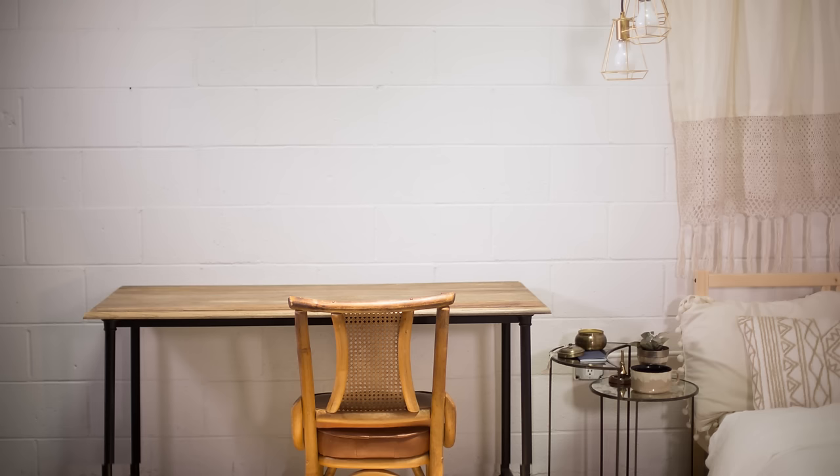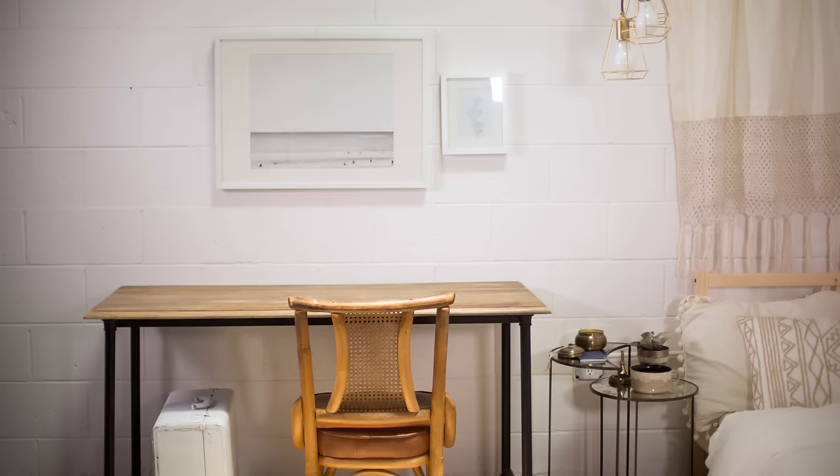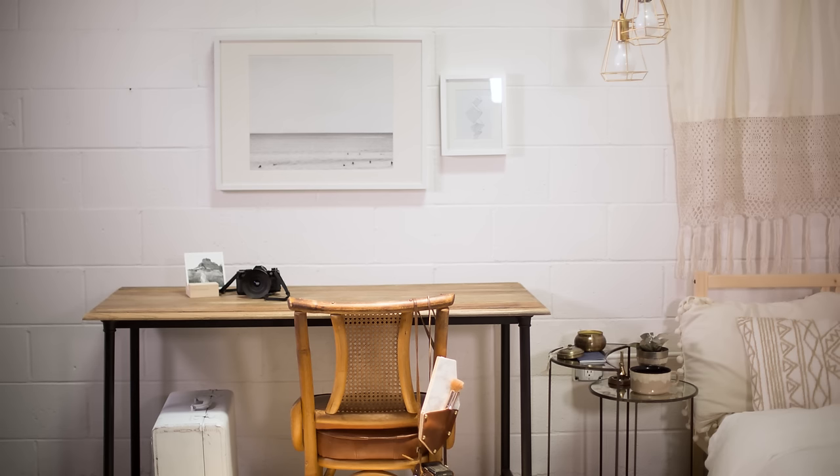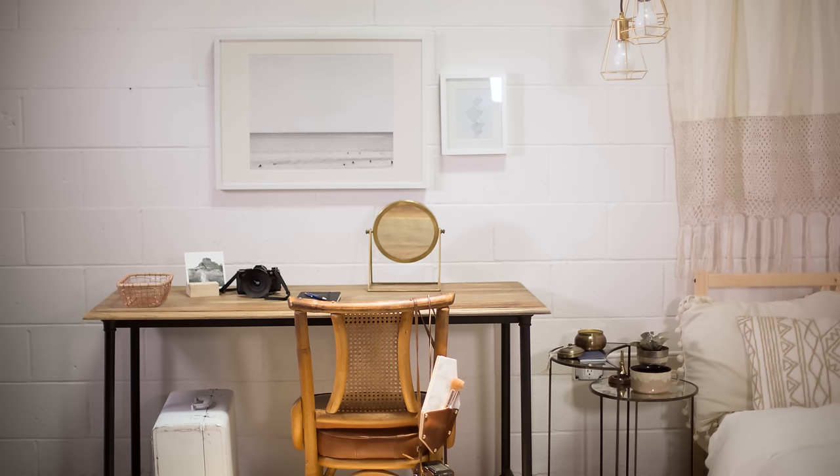Replace that ugly dorm chair with a flea market find like this caned chair. For extra storage under the desk, add an old suitcase. Above the desk, a black and white photo of the ocean and a sketch brings in a peaceful vibe. Add personality to your desktop or back of your chair with a vintage camera, DIY wall pocket, and other functional items like a mirror basket to hold supplies like pens and stapler.